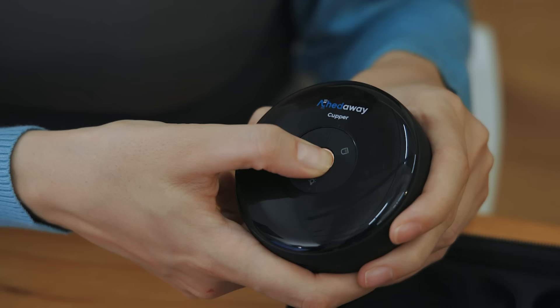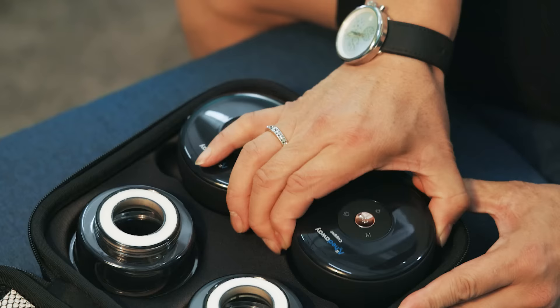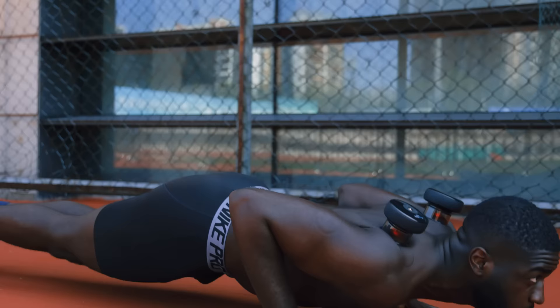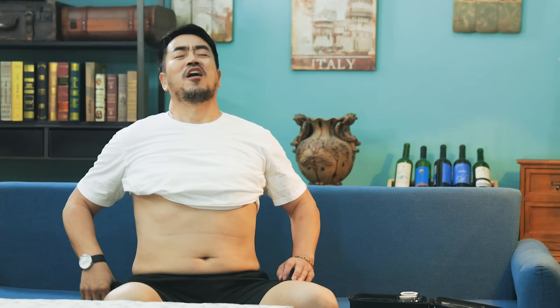Echtaway Cupper is a multifunctional dynamic cupping massage, which combines advanced technology with traditional medicine to offer dynamic cupping and red light therapy in one device. The innovative combination makes Cupper an incredible aid in pain, inflammation, blood flow, relaxation and well-being. It can also be used with lotions and herbs for a better massage experience.